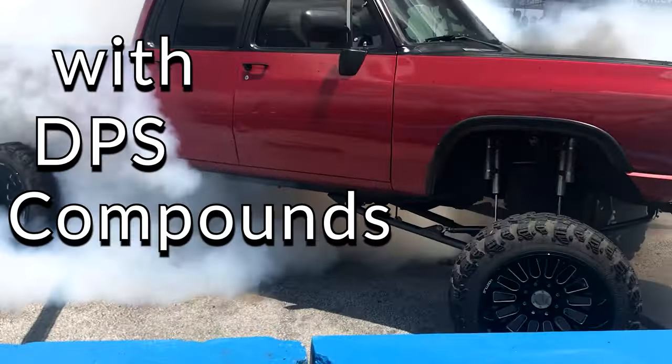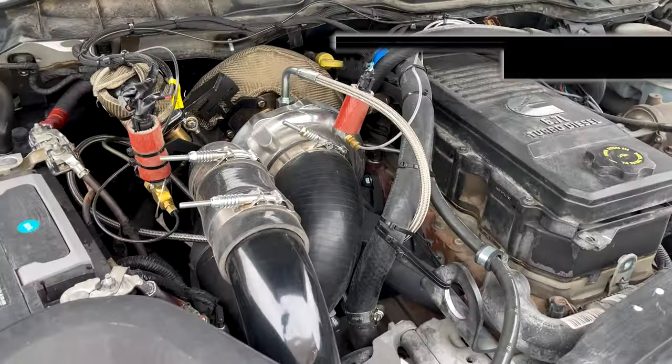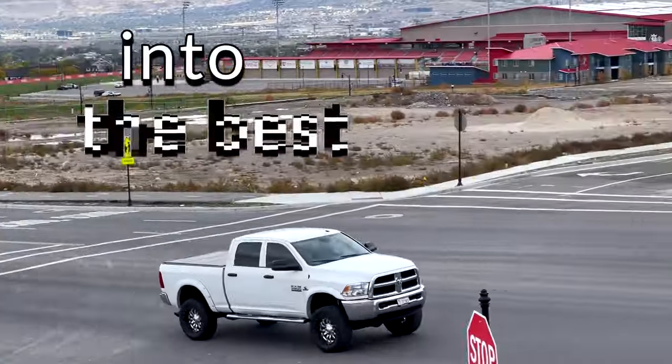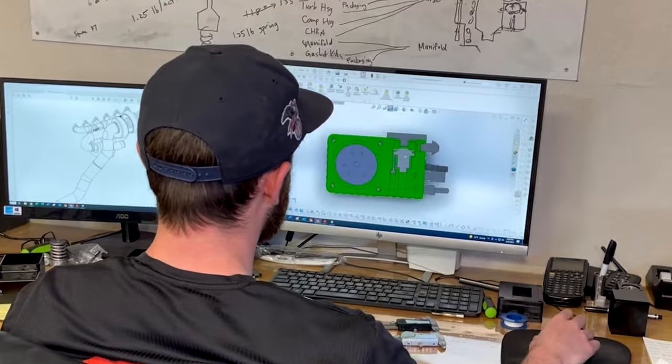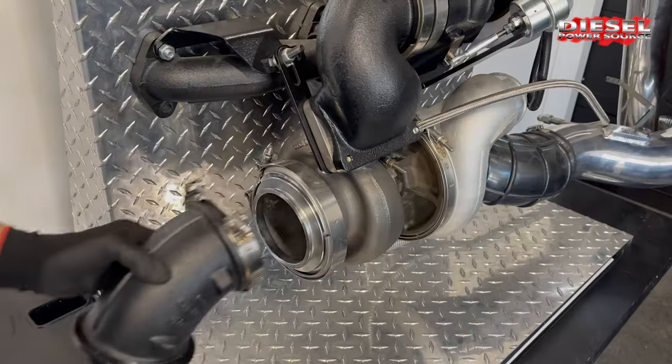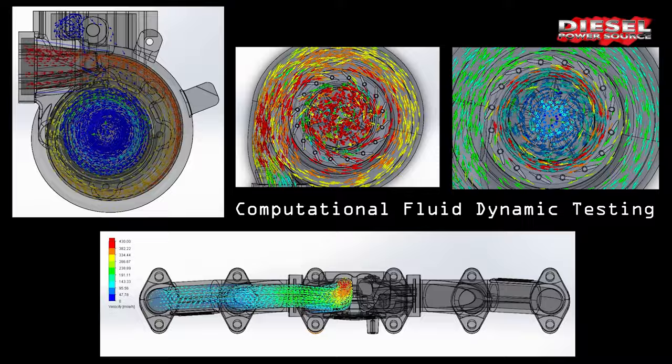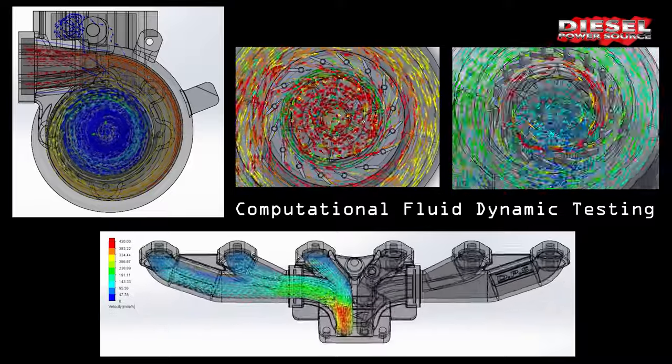Did you know that with DPS compounds, your truck will make incredible power without high EGTs, even while towing? It'll turn your truck into the best daily driver. We designed our kits on CAD software so they fit like factory parts. We also use computational fluid dynamics, which allows us to engineer and optimize the airflow.